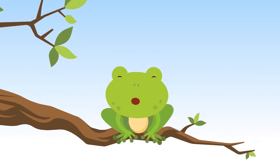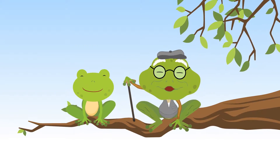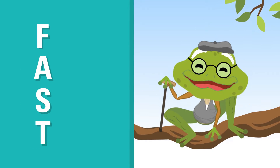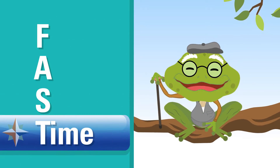Let's ask my Gramp Hoppy. Hi there. To spot a stroke, just remember the word FAST, which stands for Face, Arms, Speech, and Time.